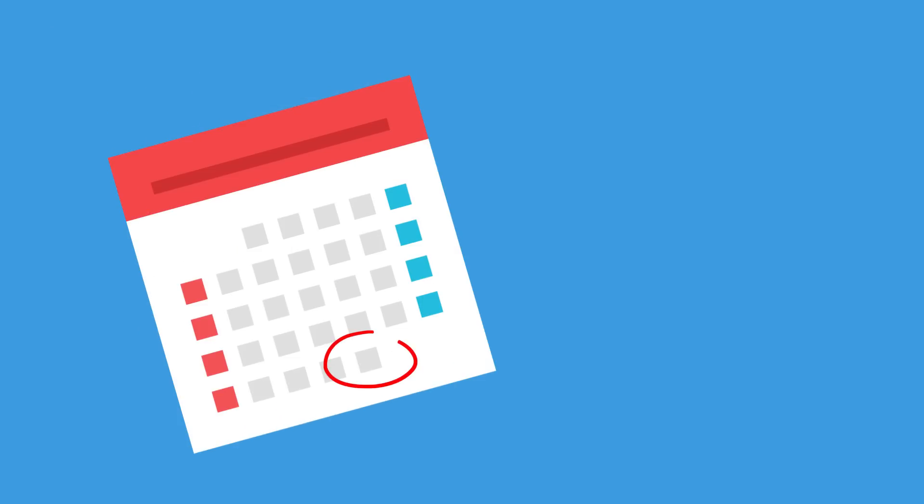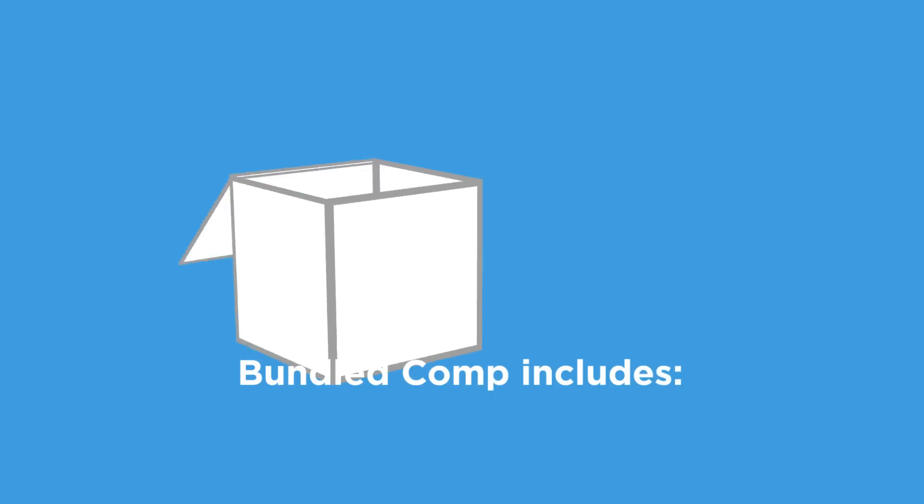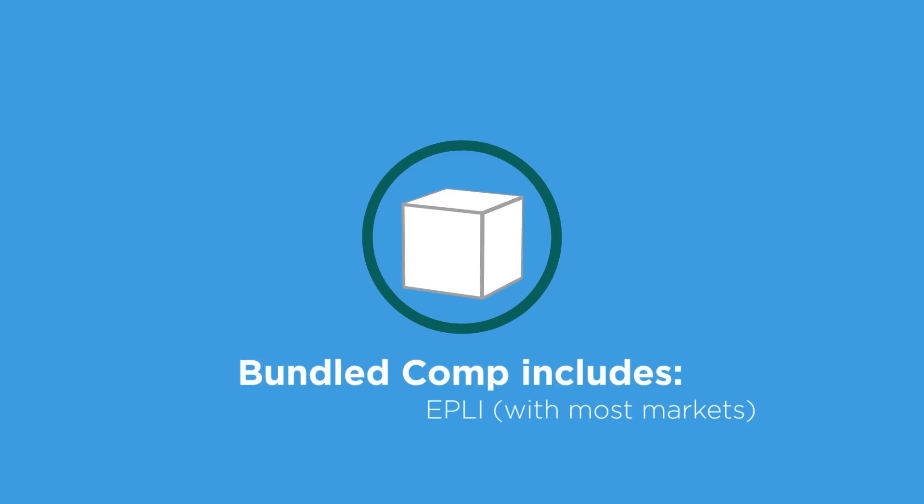At year's end, there's no large audit involving a refund or additional premiums to be paid. Bundled Comp includes EPLI with most markets, dedicated loss prevention, and claims management.